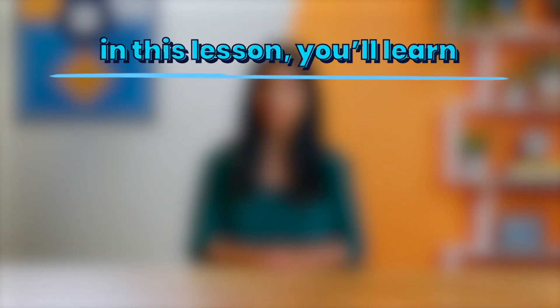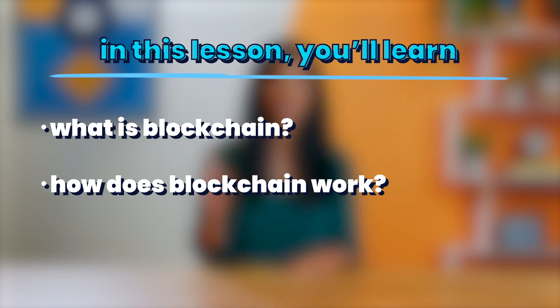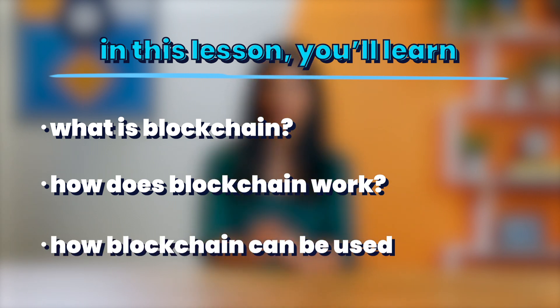In this lesson we'll cover what is blockchain, how does blockchain work, and how blockchain can be used.